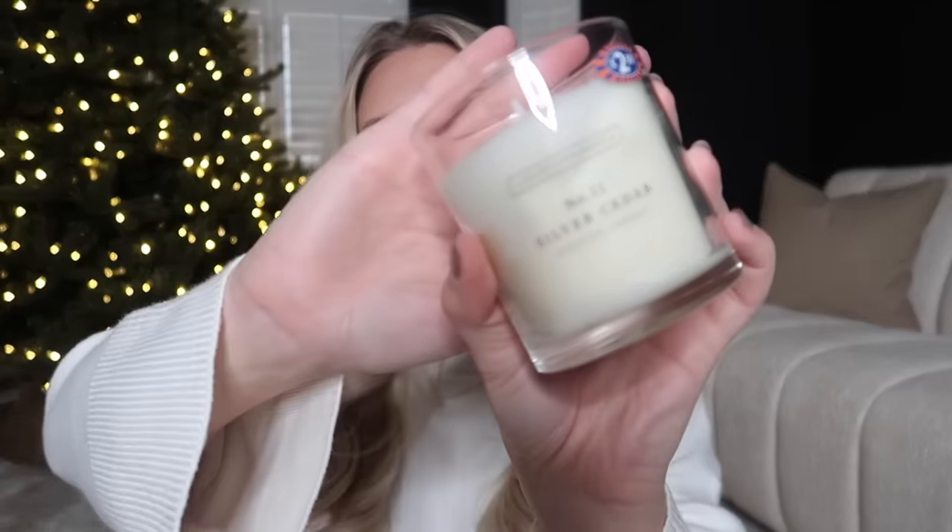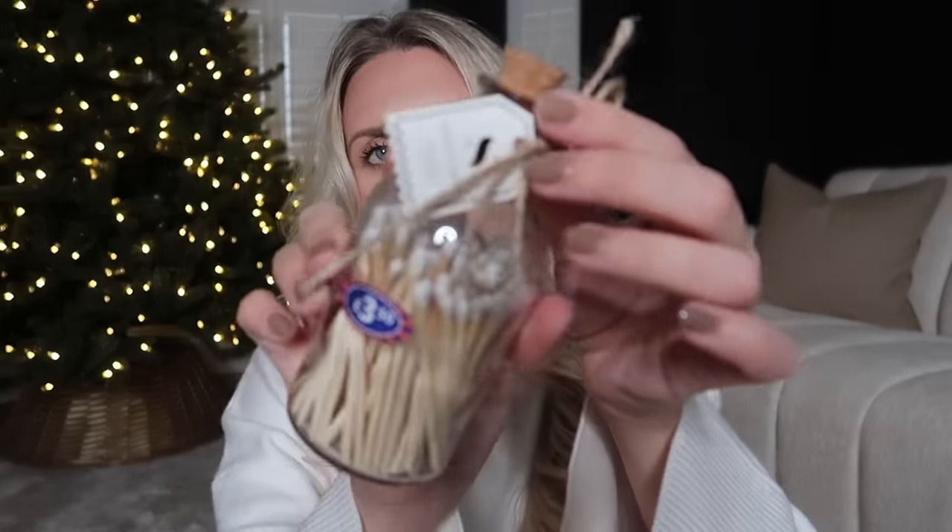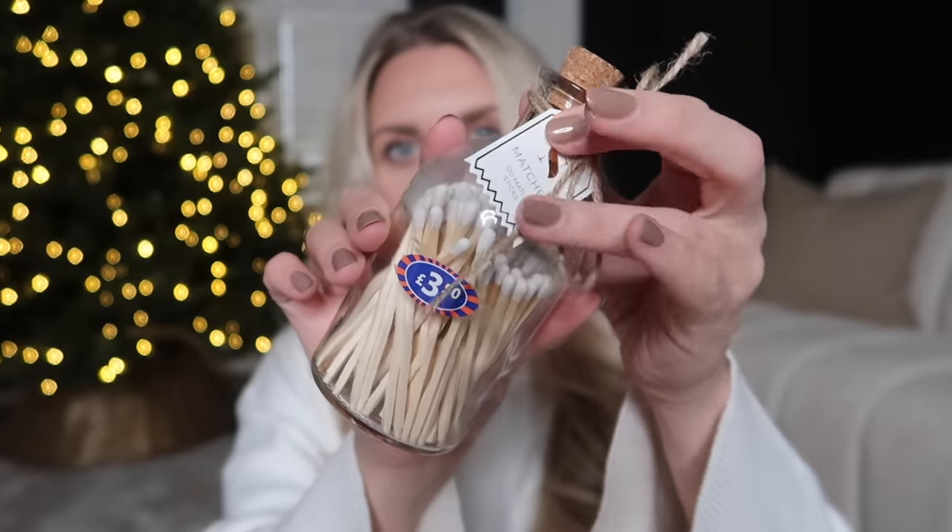Another idea for the home fragrance lover: a little candle and matches set in silver cedar — perfect for Christmas — at only two pounds fifty. It smells lovely; not the strongest but a really nice scent. Then as a stocking filler gift idea, this little set of decorative matches at three pounds fifty — you get 120 matchsticks and the striker is on the bottom. They also do a luxury match cloche version for four pounds, which includes a glass cloche.